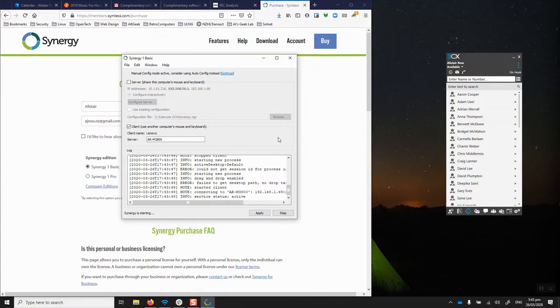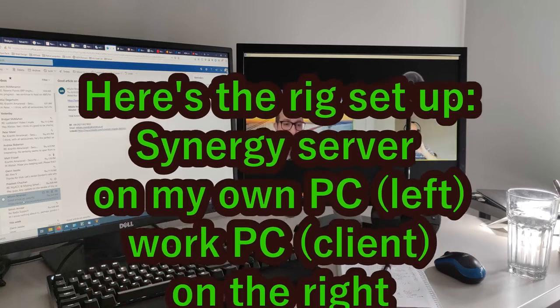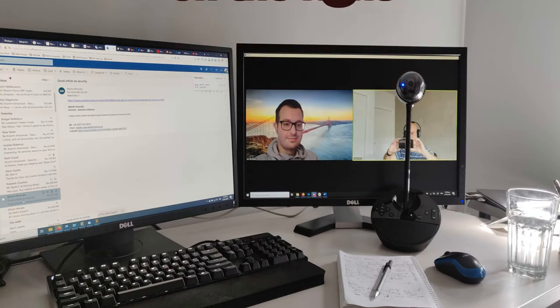Once you've got Synergy set up it really is fantastic — it gets all the hassle of switching between multiple machines out of the way, and that's a real time saver. The second important thing is the software you use for conference calls. You don't want breakup; you want good video and audio quality. I've been using Zoom, and if you haven't tried it I highly recommend it — I find it much more consistent in quality than Skype, Teams, WebEx, and so forth.